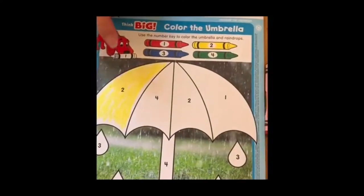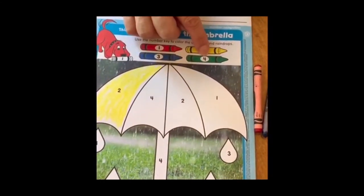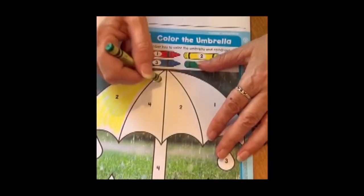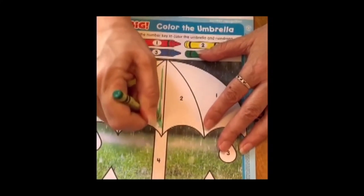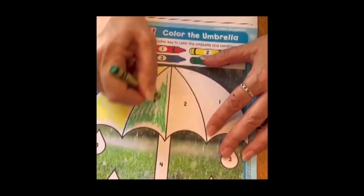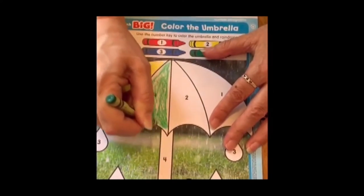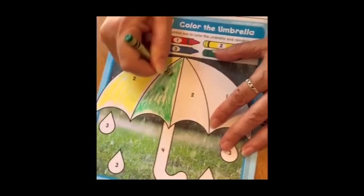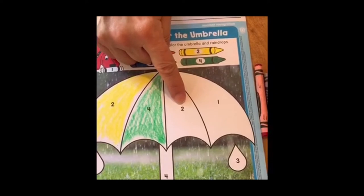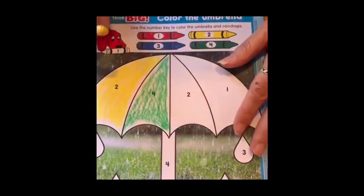The next one is number four. Looking at the key, four is on the green crayon, so we're going to color that one green. Now this next one says two — that looks familiar — so this one is going to be yellow, just like the first one.